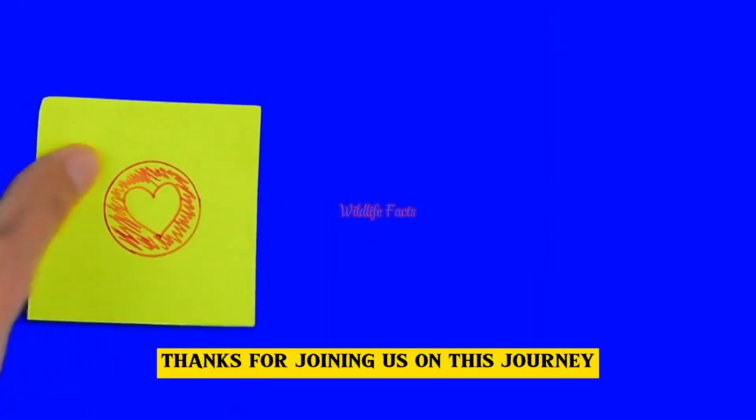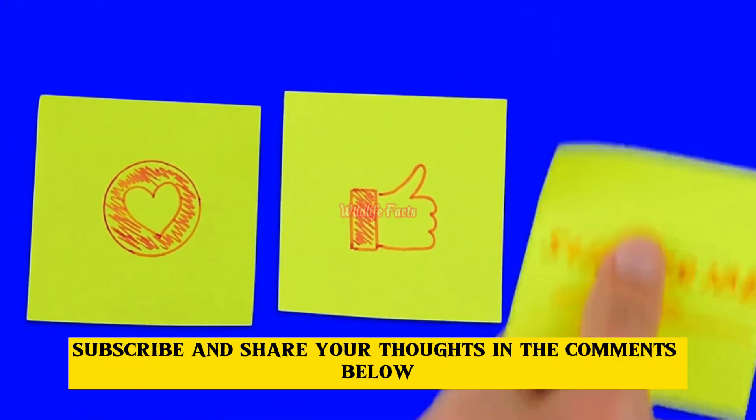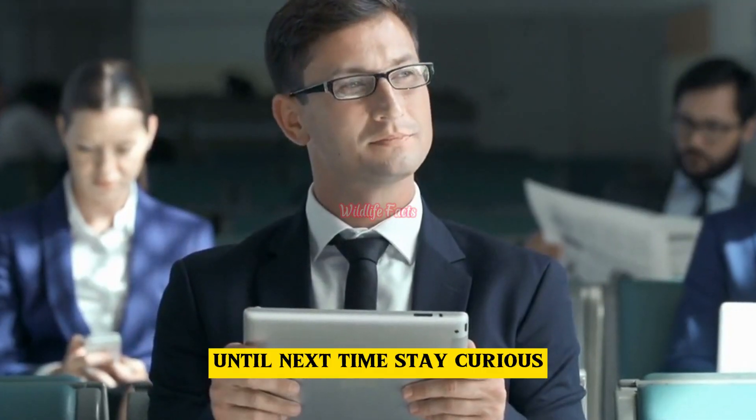Thanks for joining us on this journey. Don't forget to like, subscribe, and share your thoughts in the comments below. Until next time, stay curious.